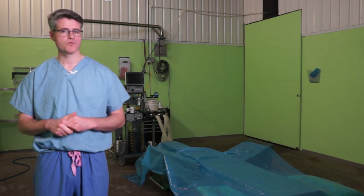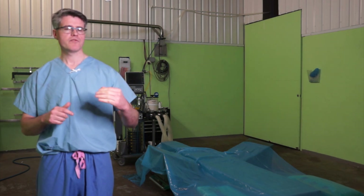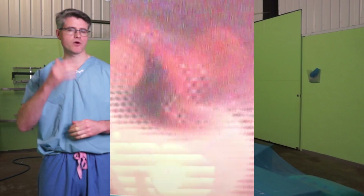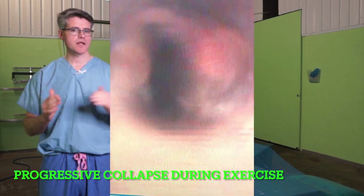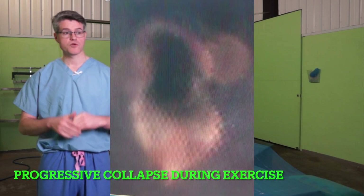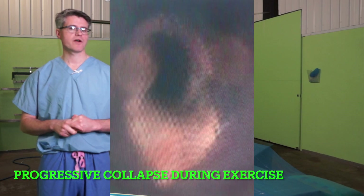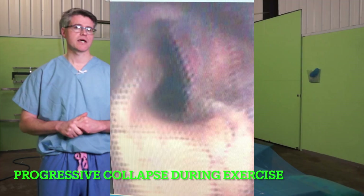It's important to remember that horses don't read the books. We can have horses that fit a grade two or grade three when scoped at rest; however, when sent out to exercise and they become fatigued under maximal pressure, they can start to collapse the cartilage similarly to a grade five. This type of larynx is what we call a grade C. It's one to keep an eye on because horses can look good on a standing scope but end up being a complete disaster under maximal pressure at exercise.